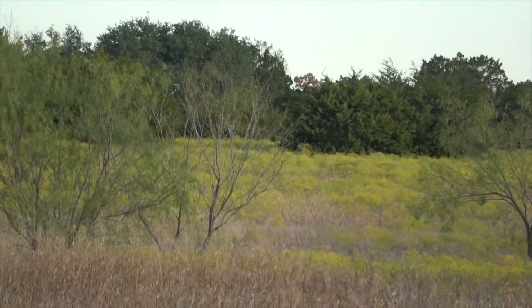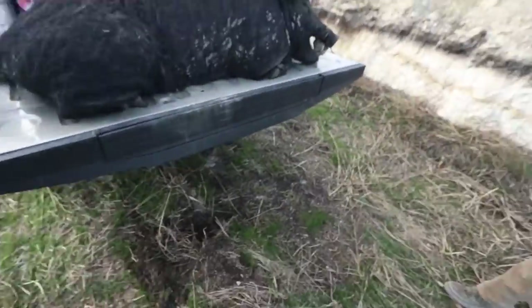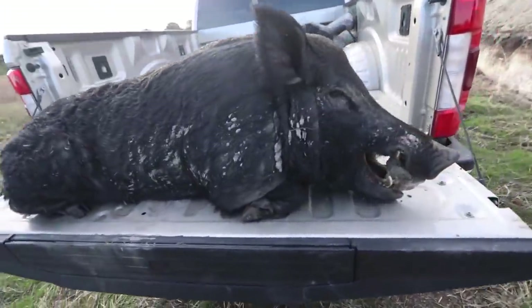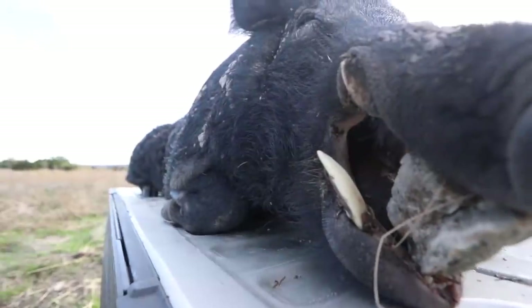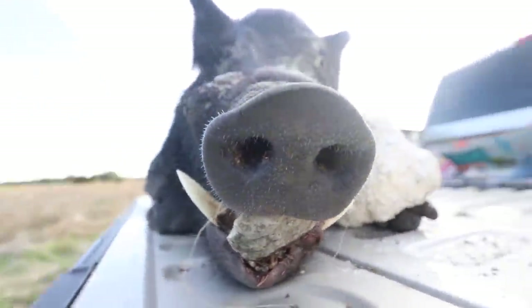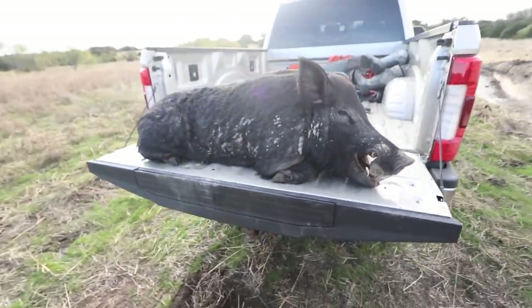Got him. Here he is. Giant. Look at those cutters. That is a big old Texas pig.